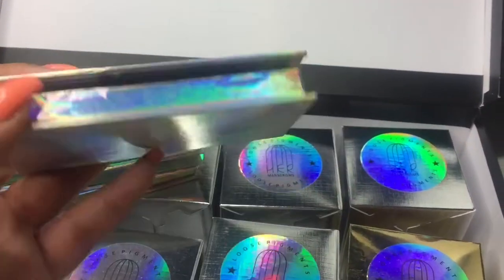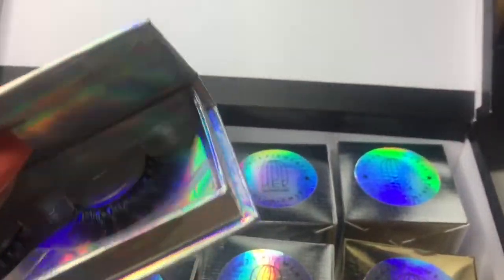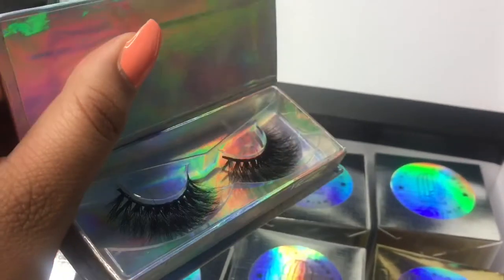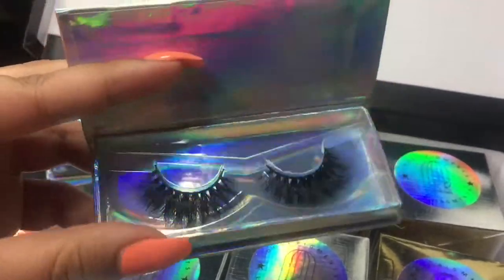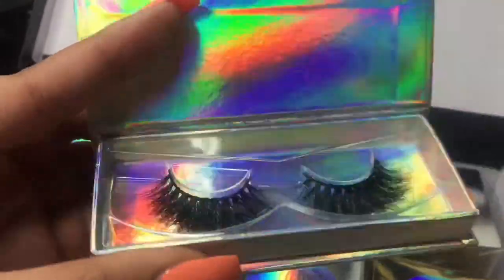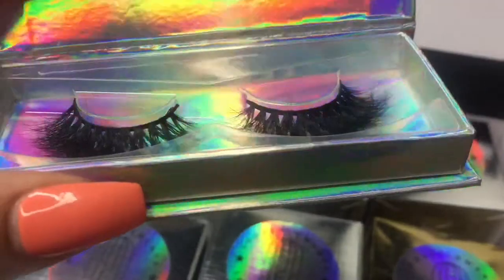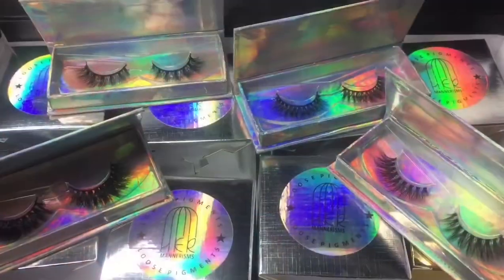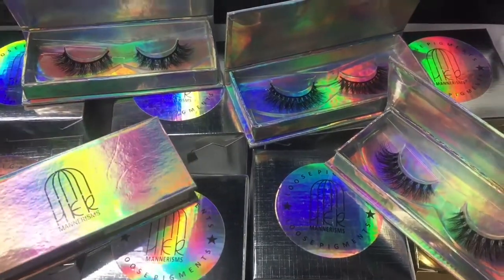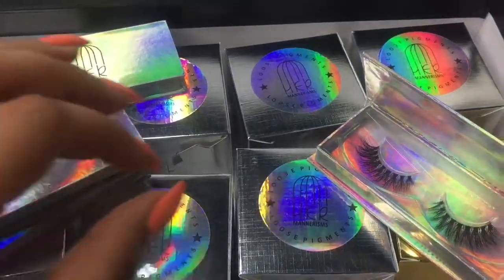And the last pair I got to choose — these are called Exude Meek Lashes. These ones are the thickest ones I think I picked. I love those though, those are beautiful. So these are the four lashes that I chose. They had more that you could choose from, but these are the four that I liked the most, so I went with these ones.